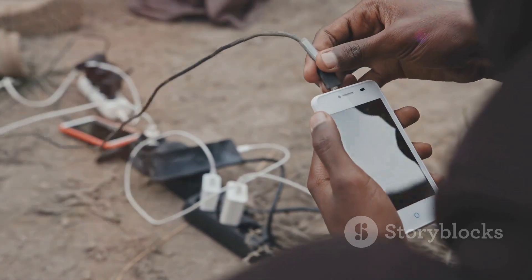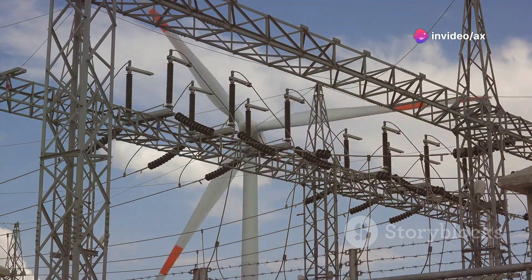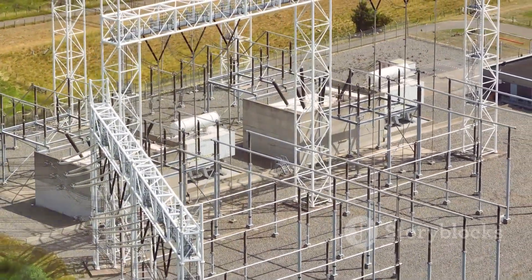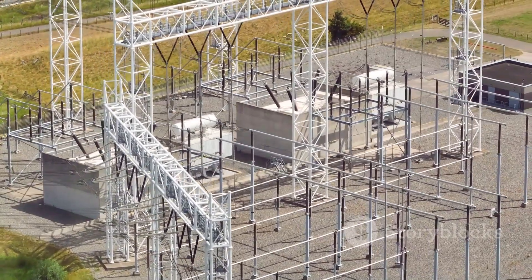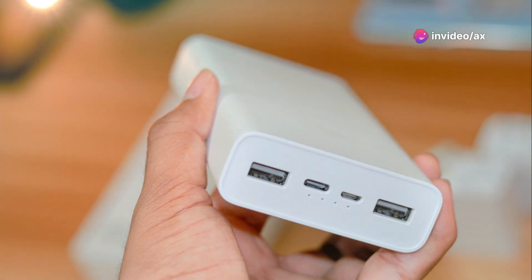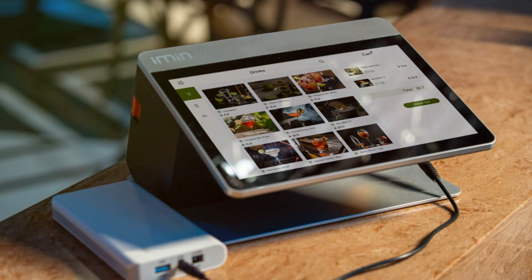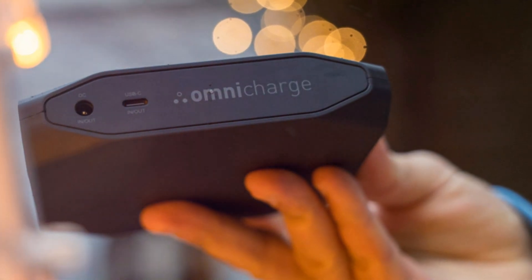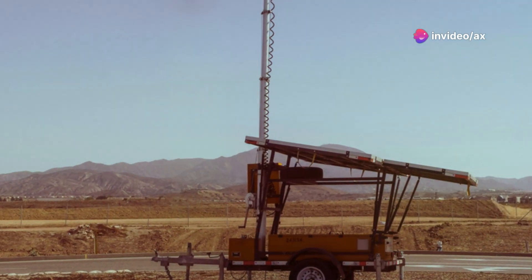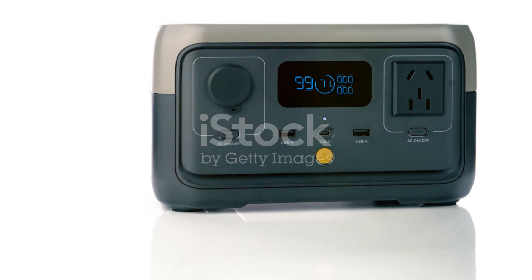Once charged, it can keep your devices running for hours. The miniature power station provides a reliable power output ranging from two and a half to five watts, ensuring you have enough energy to keep your essential gadgets operational — enough to charge your phone, GPS device or other essential electronics. This means you can stay connected and safe even in the most remote locations. The miniature power station offers a blend of portability, efficiency and reliability, providing a reliable source of off-grid power in a compact and easy-to-use package. It's not just a gadget — it's a lifeline for those who venture into the wild.